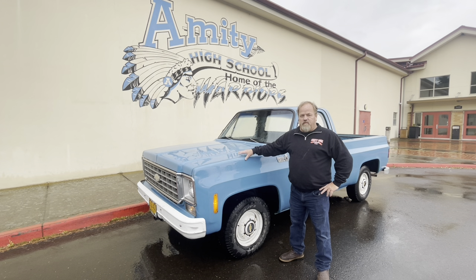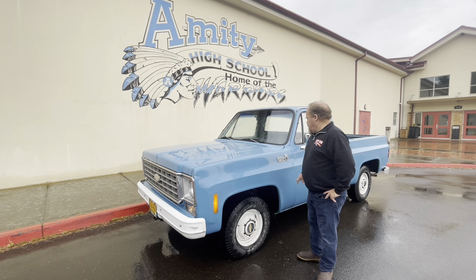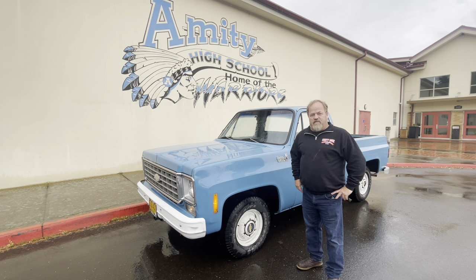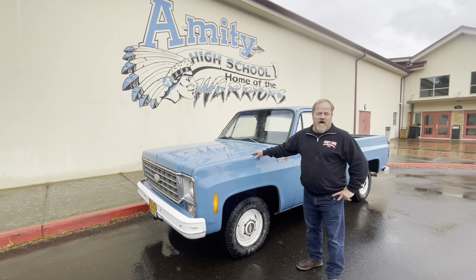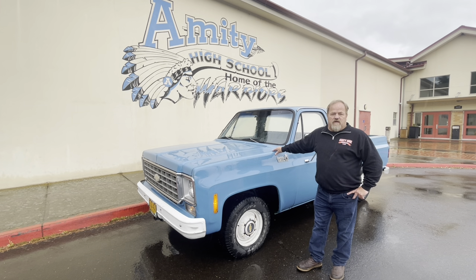Hey guys, welcome to Rusty Duck Garage. Today we've got this 1976 Chevrolet Custom Deluxe 10 that I just picked up about 15 miles from here, not far from my home, from a gentleman whose dad owned this truck. His dad passed away just recently. The truck sat in their barn for about 15 years. One previous owner had bought it new — a gentleman who was a shoe cobbler, working for West Coast Boots over in Malala, where he repaired and modified boots.